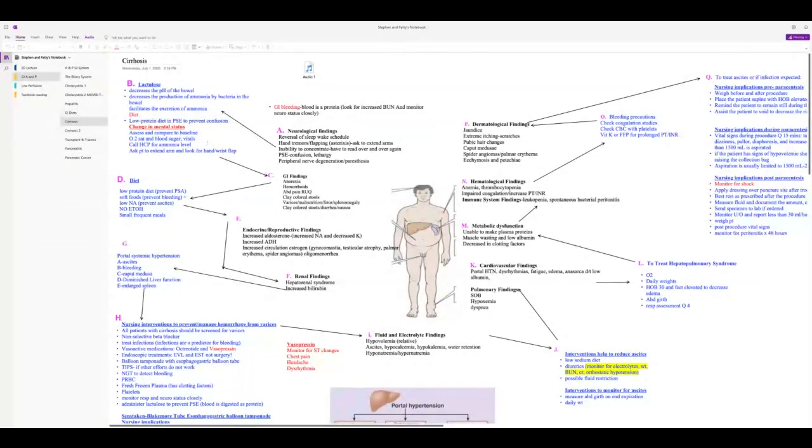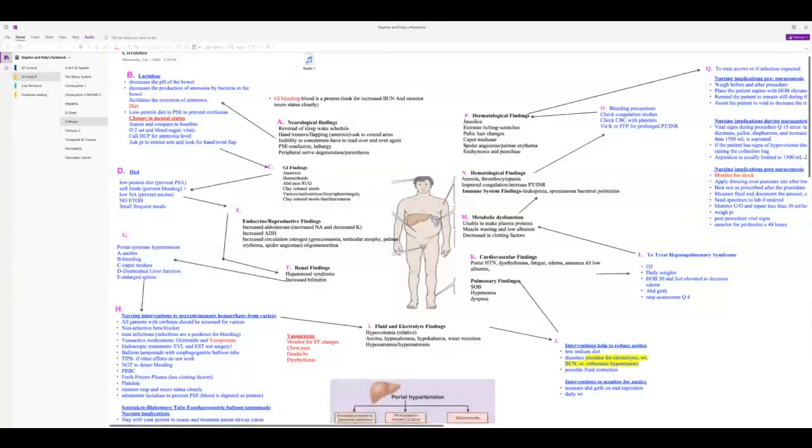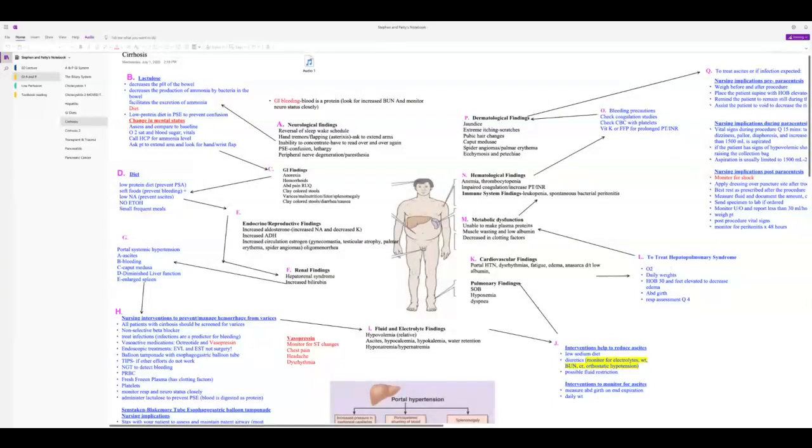With cirrhosis — a multi-system disease affecting every area of the body — you need to know the symptoms and management. Cirrhosis develops over about 30 years; at first it's manageable and patients don't even know they have it, then suddenly it's end stage. You'll be tested on end-stage symptoms and what to do.